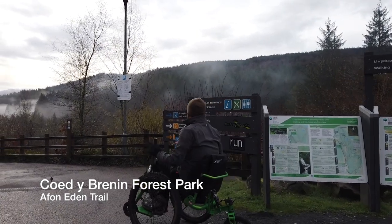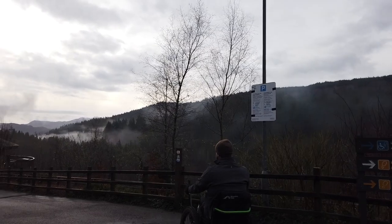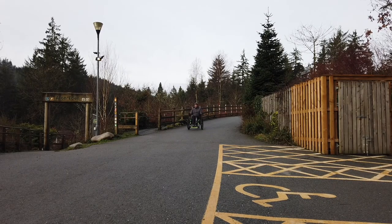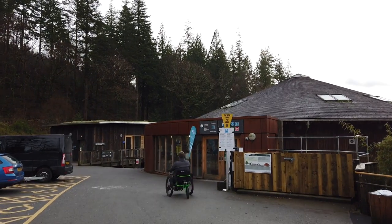Today we're in Coed y Brenin Forest Park, managed by Natural Resources Wales. We're currently in the main car park where there are a couple of disabled spaces, as well as down by the visitor centre where you can park just outside. Whilst parking is free for blue badge holders, it's important to note that you will have to register your vehicle at reception.